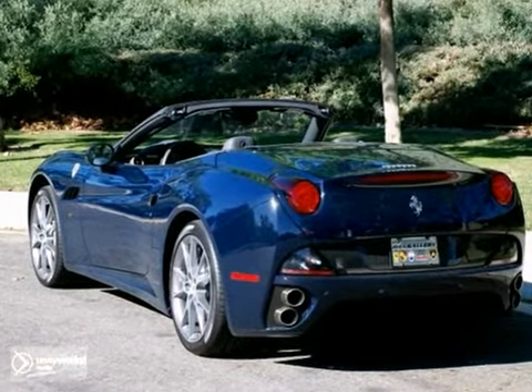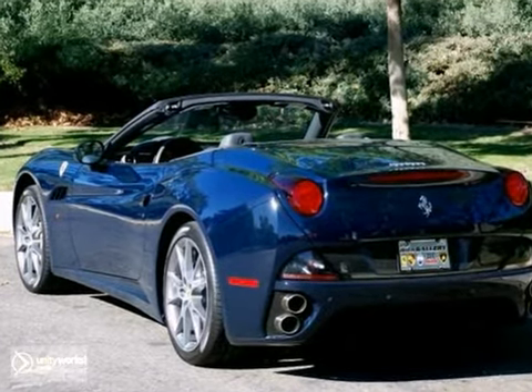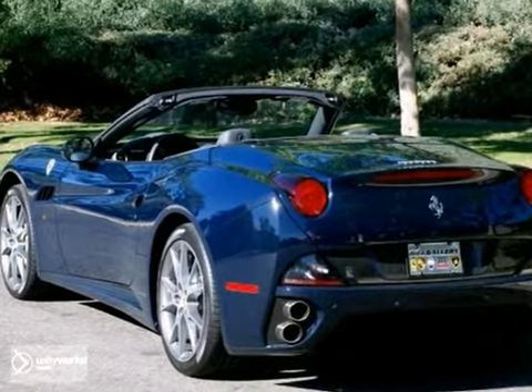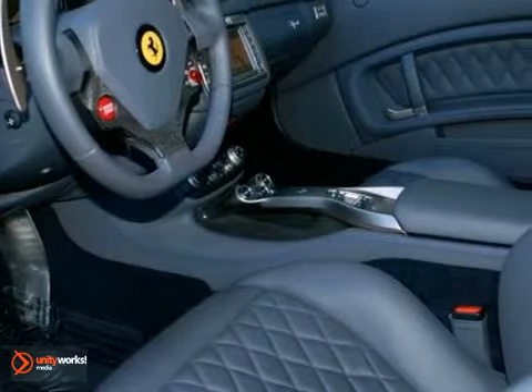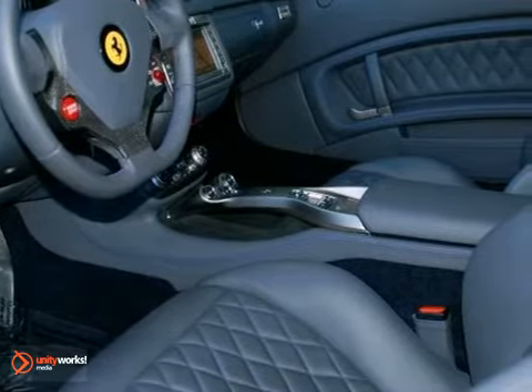Finished in a Pozzi Blue exterior with a Grigio Metallic convertible top and Grigio Scuro full leather interior, this Ferrari California is truly one of a kind. This California Spider was custom-built by Ferrari SPA to be the ideal Ferrari California.